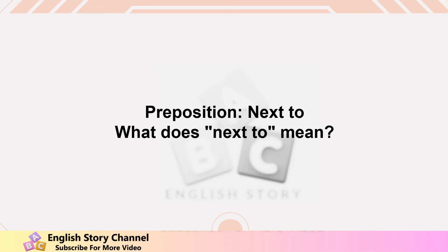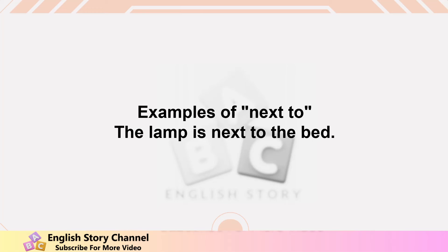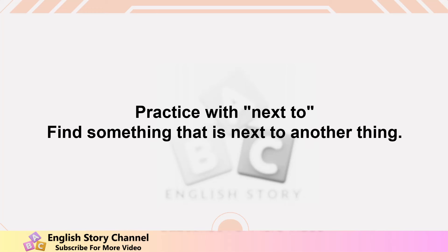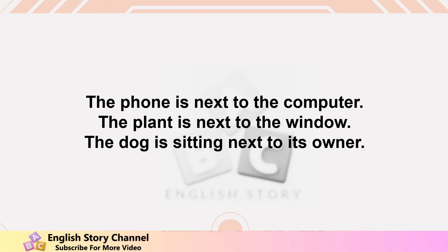Preposition 'next to.' Next to shows that something is beside or close to something else. Examples: the lamp is next to the bed, the park is next to the school, the chair is next to the table, the supermarket is next to the bank, the car is parked next to the house. Practice: find something that is next to another thing. The phone is next to the computer, the plant is next to the window, the dog is sitting next to its owner.